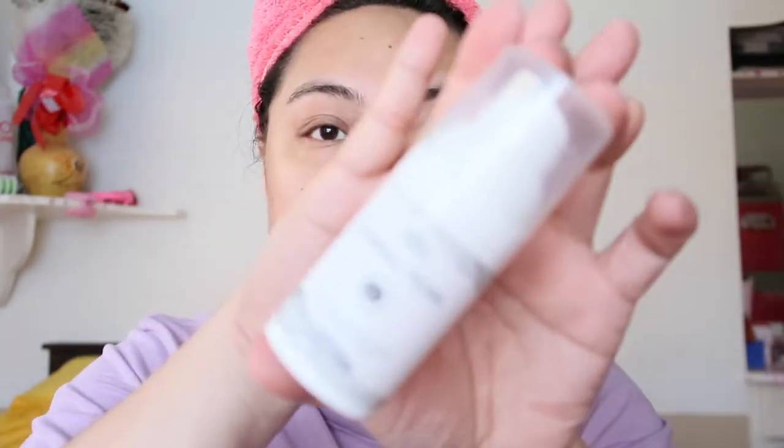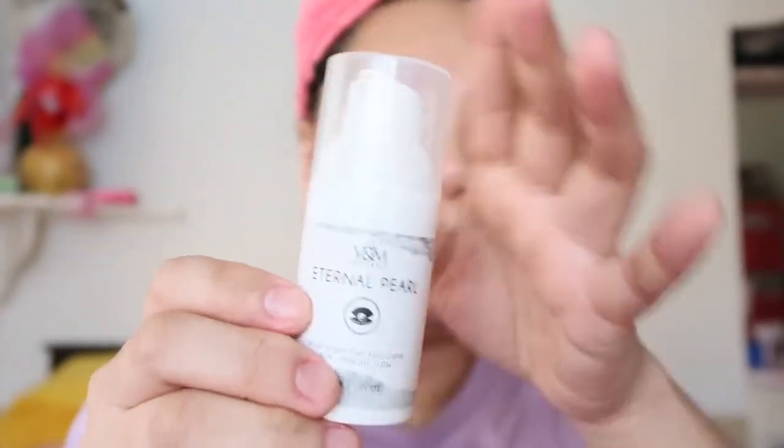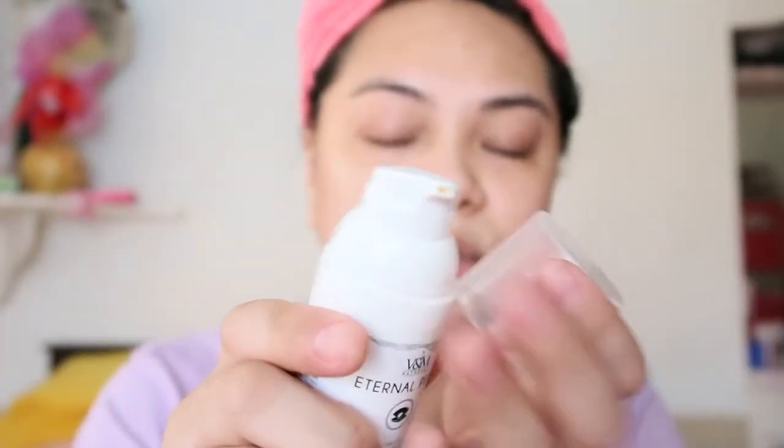Next of course is a moisturizer. I'm using the V&M Eternal Pearl Pore Perfecting Face Cream for Luminous Glow. It comes with a pump. The only thing I don't love about it is the smell — I'm not really fond of the scent. But I'm done applying the moisturizer.